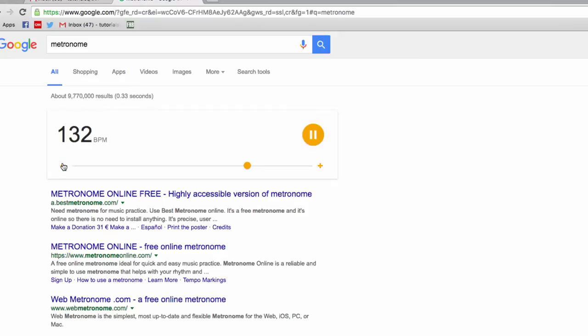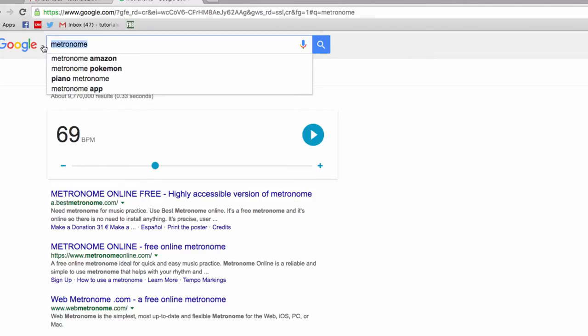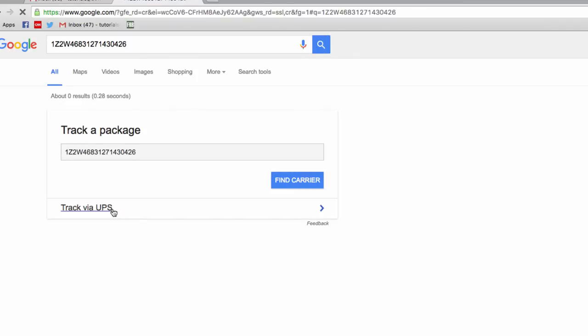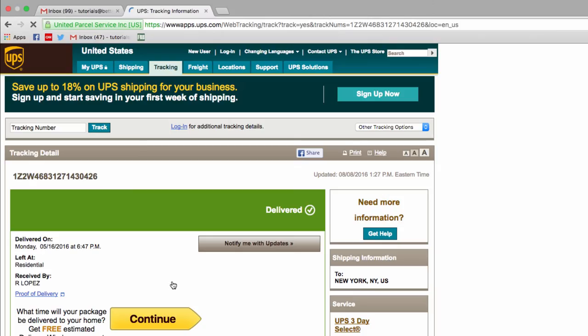Next up, you can track your packages directly from Google without needing to utilize a third-party site. Just put your tracking number directly into the search bar, like this. As you can see, the only link we get takes us directly to our tracking information.